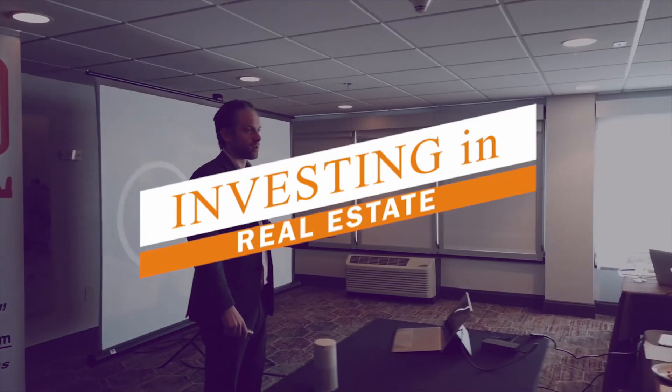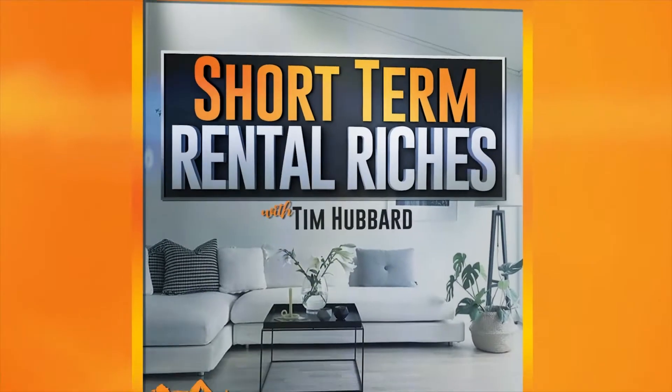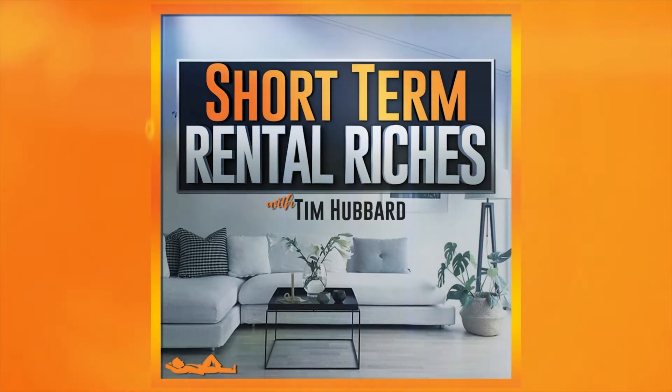Welcome to Short-Term Rental Riches. We'll discuss investing in real estate, but with a specific focus on short-term rentals. Quick, actionable items to acquire, manage, and scale your portfolio. I'm your host, Tim Hubbard.